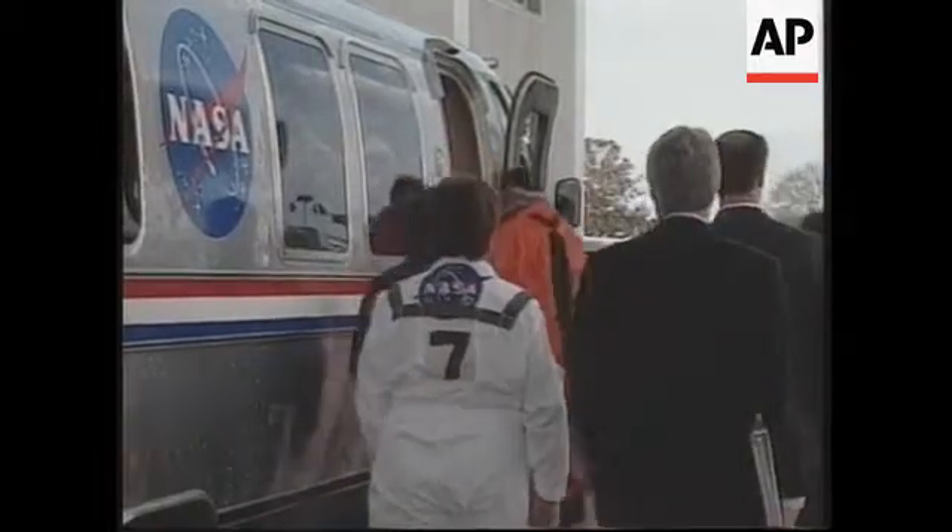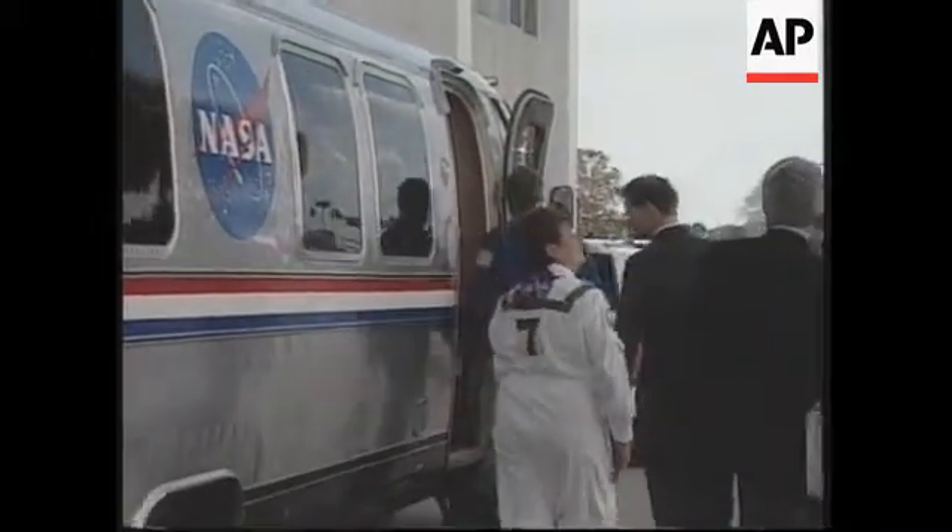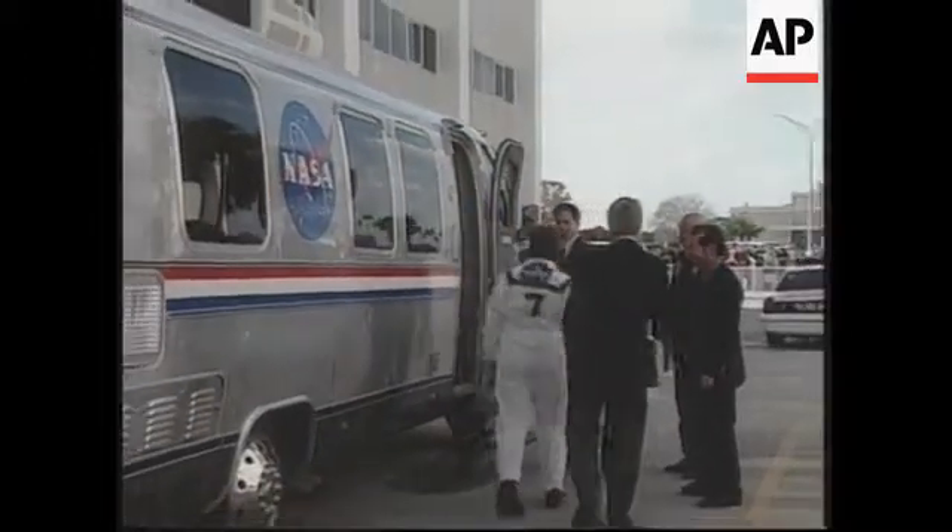Endeavor's mission is expected to last about 11 days and end with a landing back here at Kennedy Space Center on December the 16th, shortly after 1 p.m.